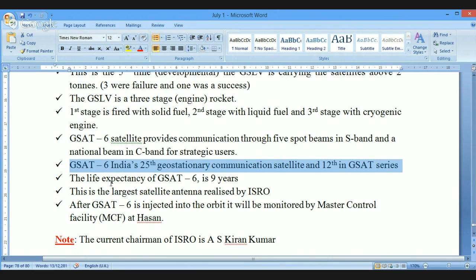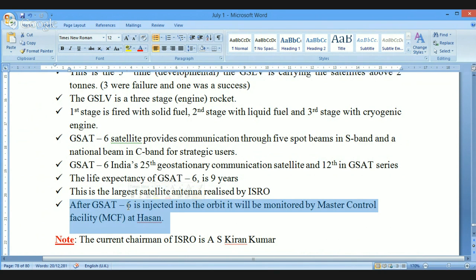The important point for examinations is that the life expectancy of GSAT-6 is 9 years. It is also the largest satellite antenna realized by ISRO. After GSAT-6 is injected into orbit, it will be monitored by the Master Control Facility located in Hassan, which is in Karnataka. So while we launch from Sriharikota in Andhra Pradesh, the monitoring takes place from Hassan.